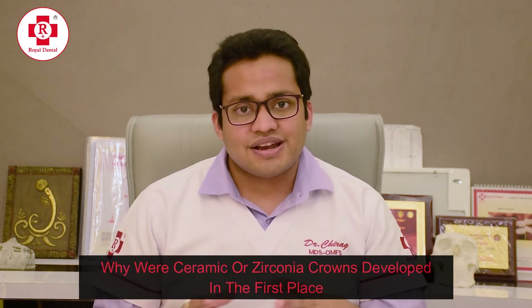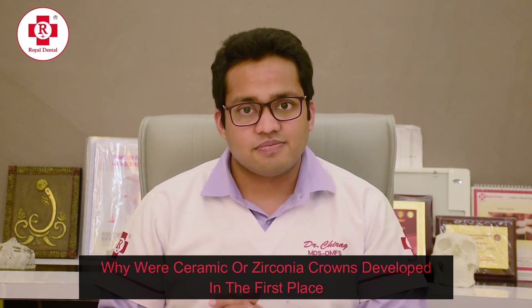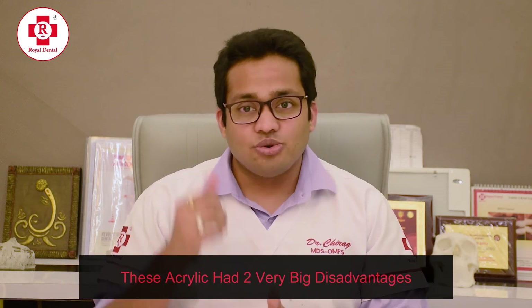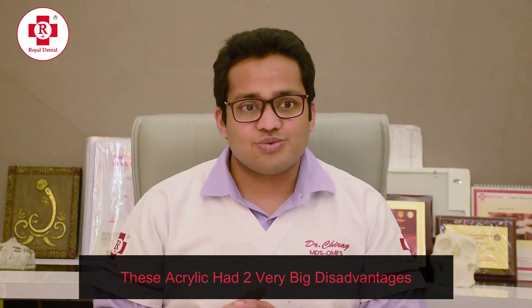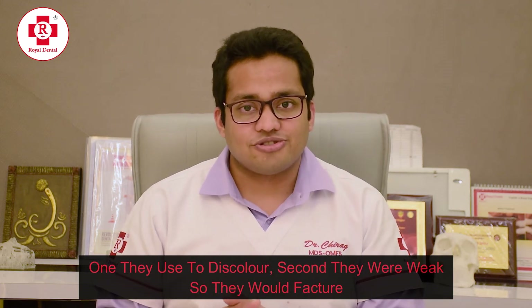So why were these ceramics or zirconia crowns developed in the first place? Initially, when fixed prosthesis came into existence, they used to be acrylic. These acrylics had two very big disadvantages: one, they used to discolor, and second, they were weak so they would fracture. These acrylics were then transformed into more robust, harder materials which did not fracture or discolor — they were metal, ceramics, and zirconia.